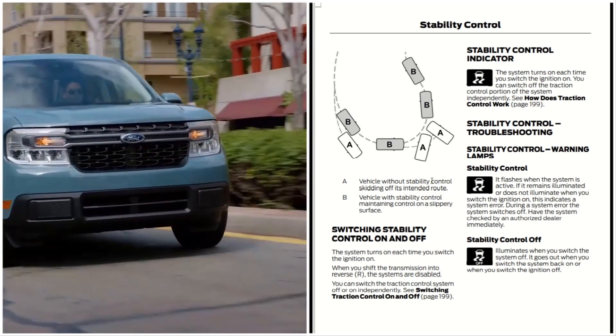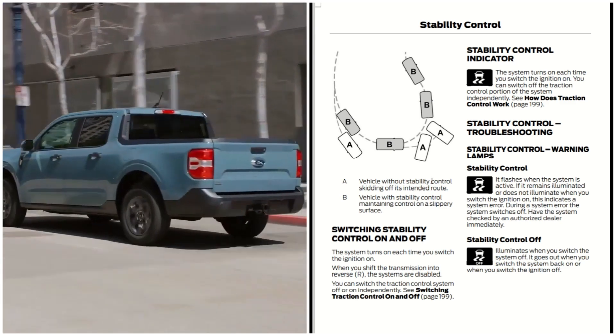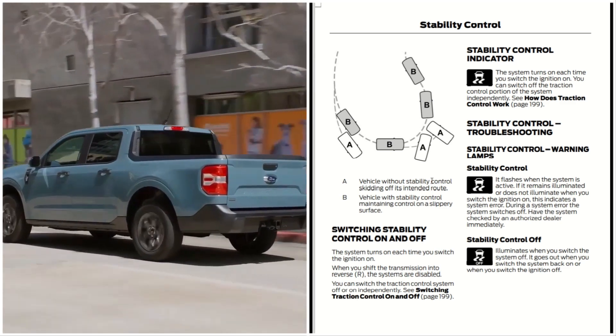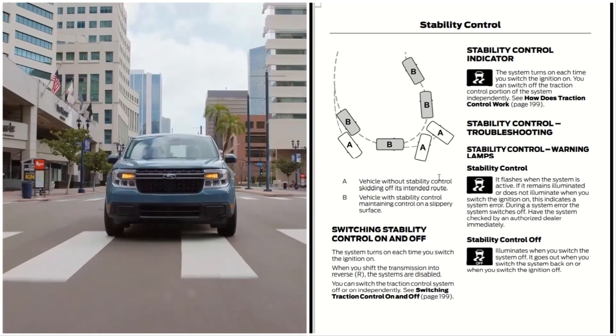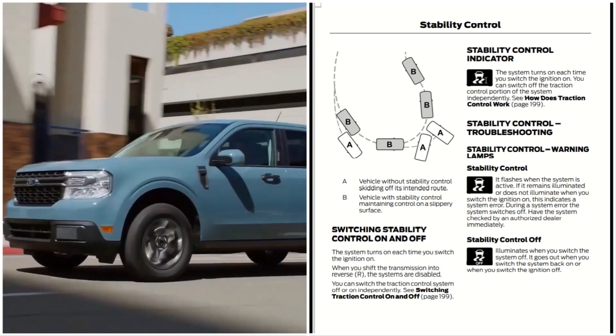The stability control indicator: the system turns on each time you switch the ignition on, and you can switch off the traction control portion of the system independently. The indicator looks like a car with skid marks behind it.